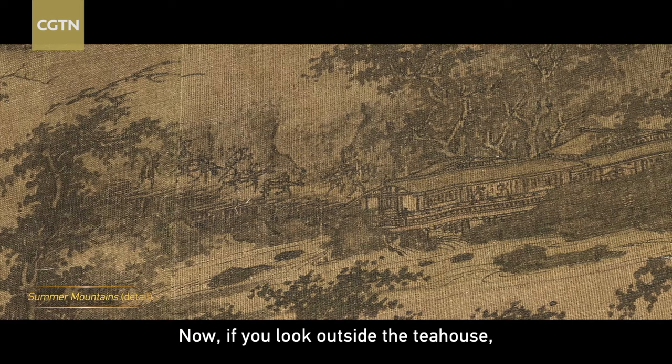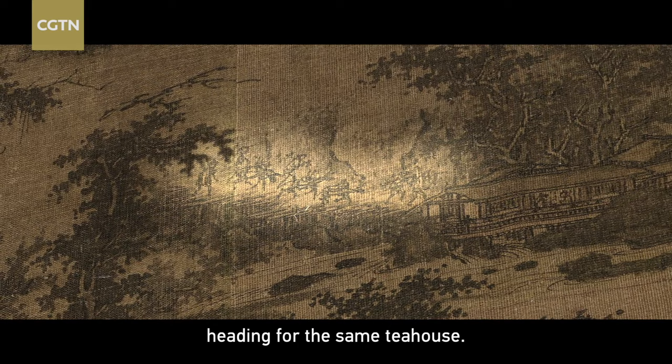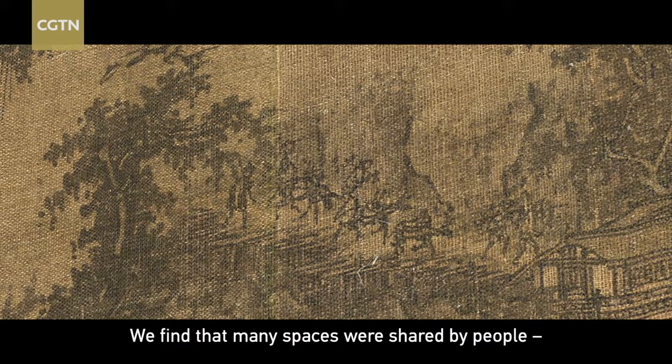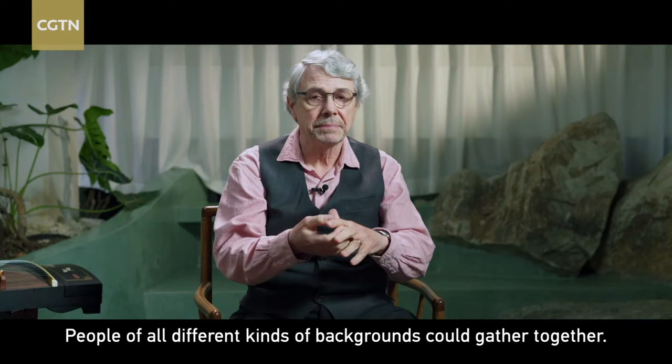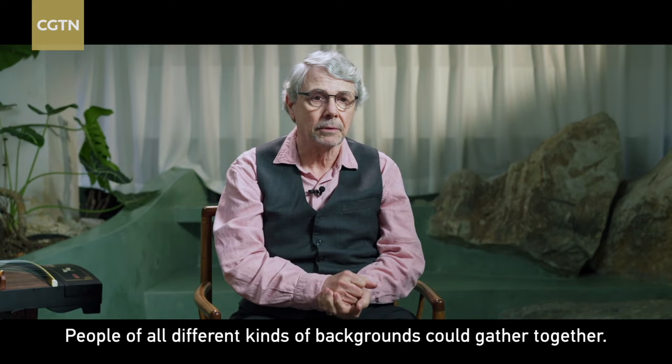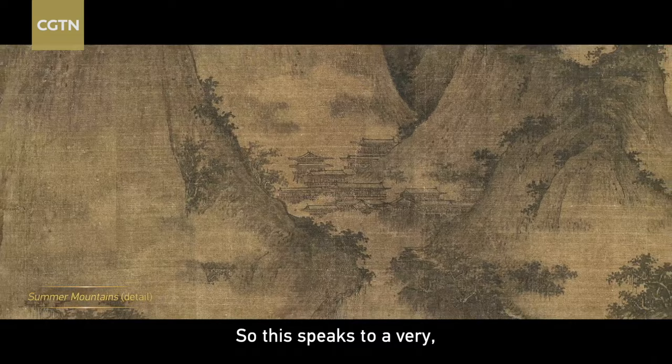If you look outside the tea house, you'll see there's a mule merchant heading for that same tea house. This is typical of Song dynasty paintings — we find that many spaces were shared by people: scholars, officials, merchants, farmers. People of all different kinds of backgrounds could gather together. There was no rigid class distinction, so this speaks to a very flourishing commercial culture and civilization.